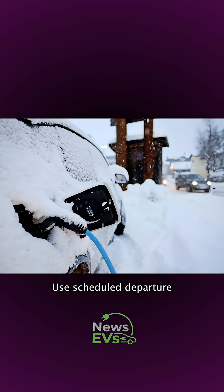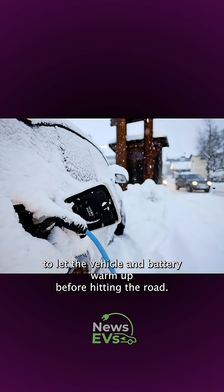Plan your departure time. Use scheduled departure to let the vehicle and battery warm up before hitting the road.